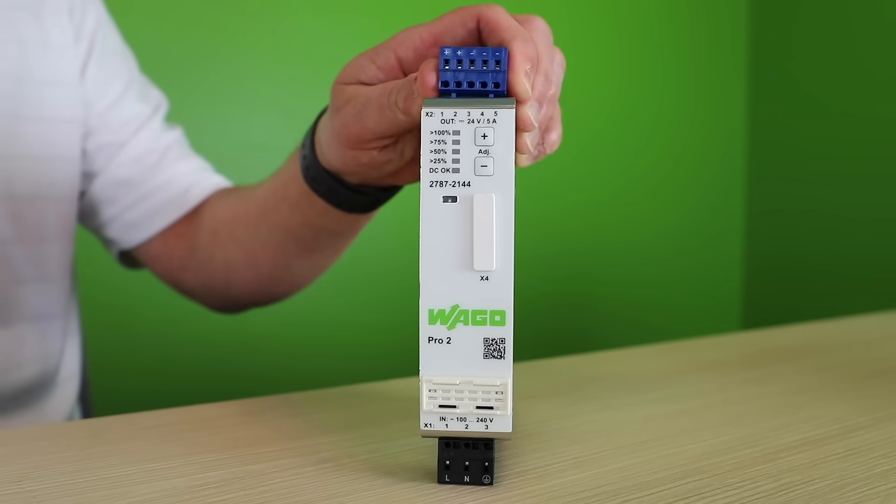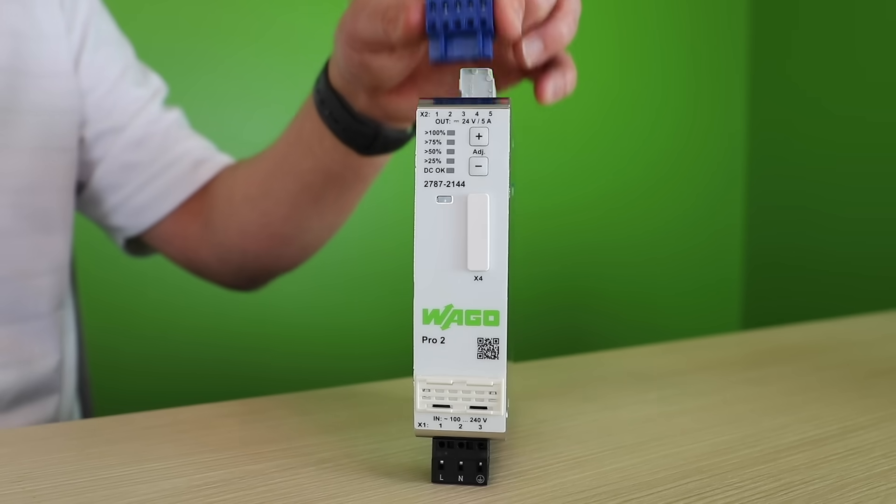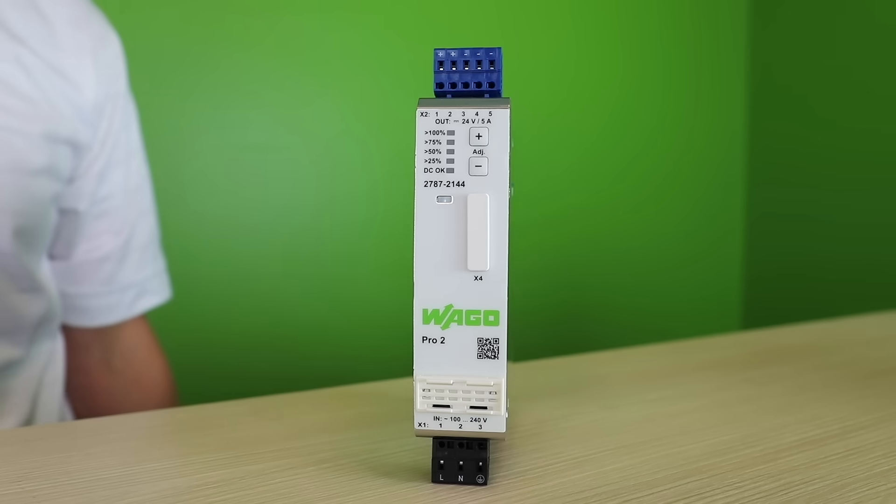With over 1 million hours of mean time between failure, fast, vibration-proof, and maintenance-free pluggable push-in cage clamp connectors, and a temperature range of minus 40 to plus 70°C, WAGO's Pro2 truly sets the standard as the heart of your control cabinet.